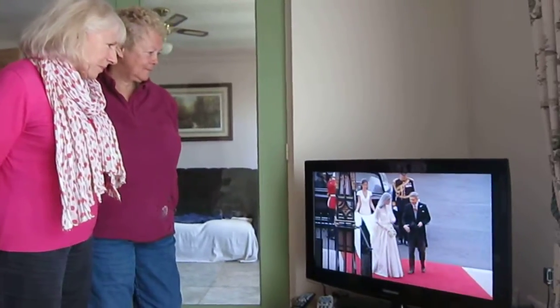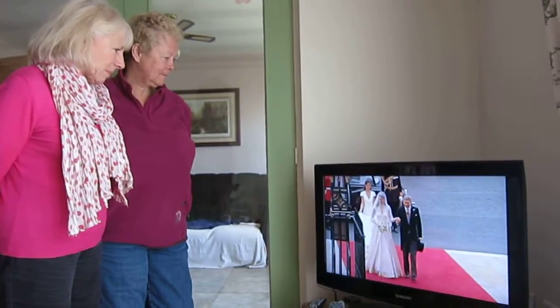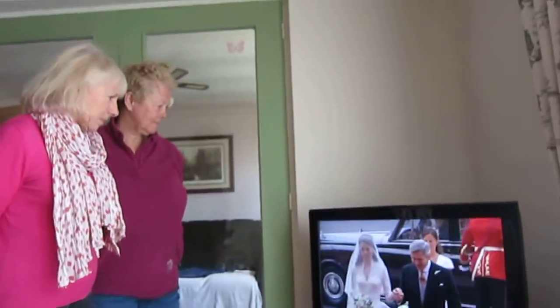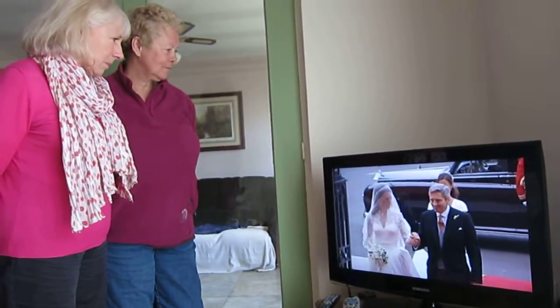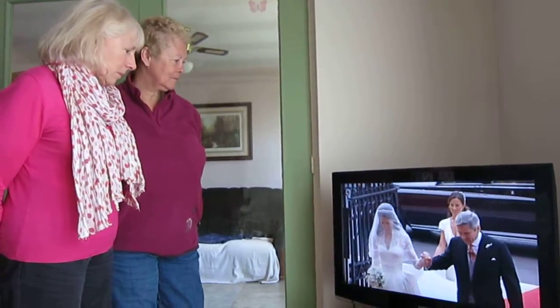It's made of ivory and white satin. That is a fabulous dress. And the veil being held there in place by the Queen's halo tiara, which has been loaned to her specially for this day.